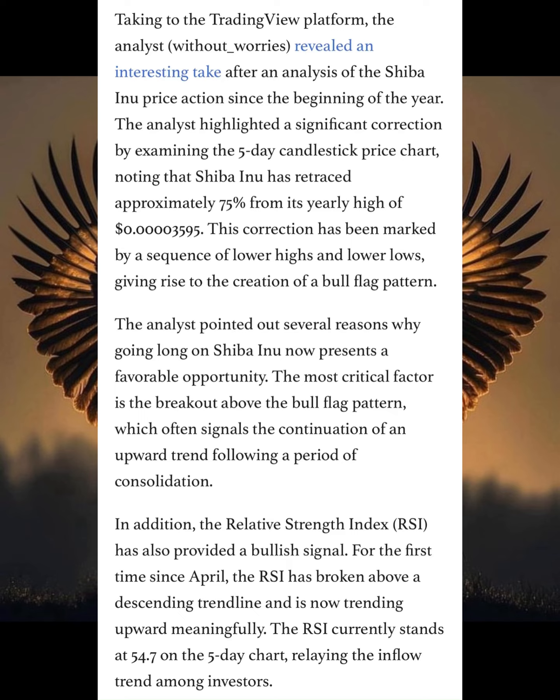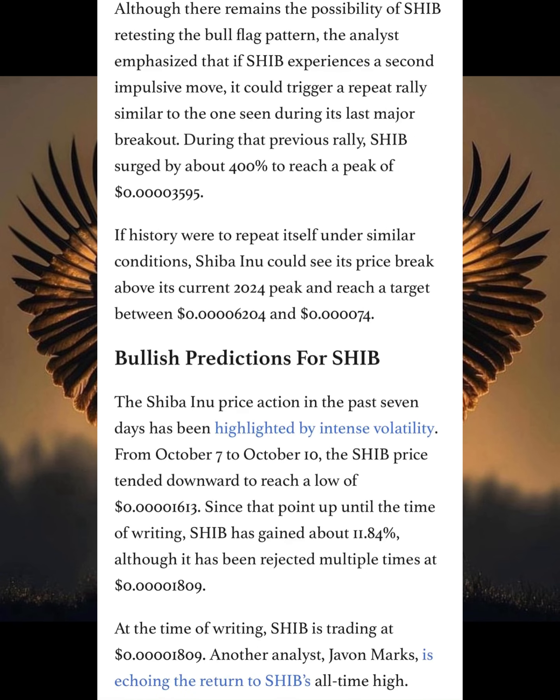Now, what is even more interesting — although there remains a possibility of Shiba Inu retesting the bull flag pattern, the analysis emphasized that if Shiba Inu experienced a second impulsive move, it could trigger a repeat rally similar to the one seen during the last major breakout. During that previous rally, Shiba Inu surged by above 400% to reach its peak of $40.3595.